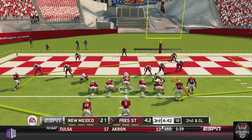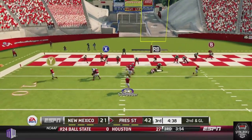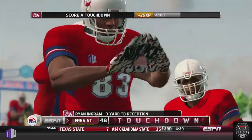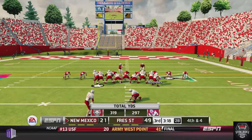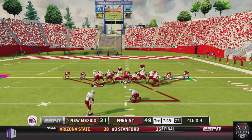Fresno State, with their offense just clicking, drives down the field. Schroeder looks back and finds Ingram for a three-yard touchdown to increase that lead back up to 28 points, now leading 49-21. New Mexico then drives down the field but the drive stalls out.